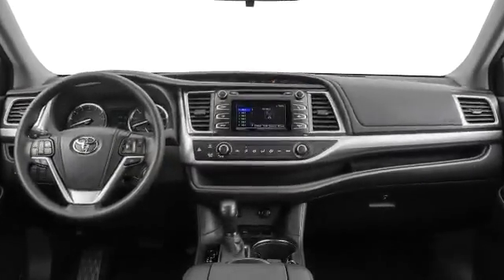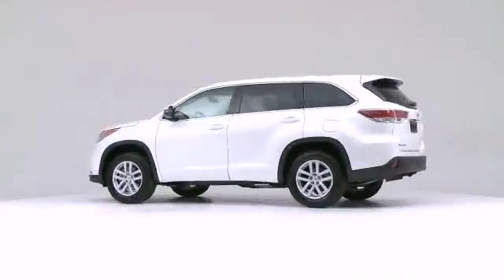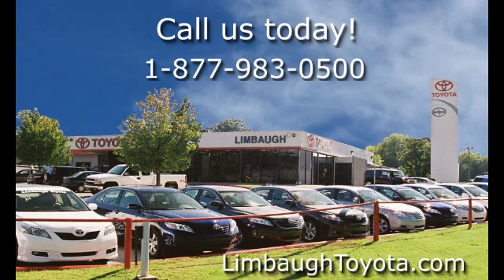When it comes to safety, Toyota has what it takes to keep you and your family safe. So stop by Limbaugh Toyota today for a test drive.